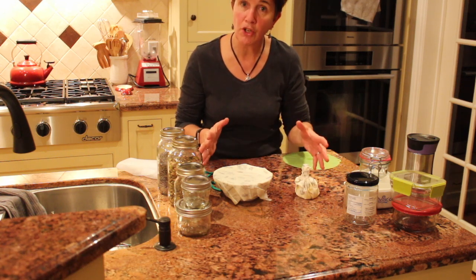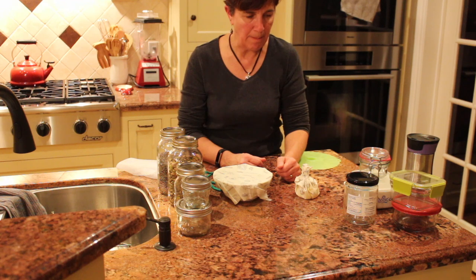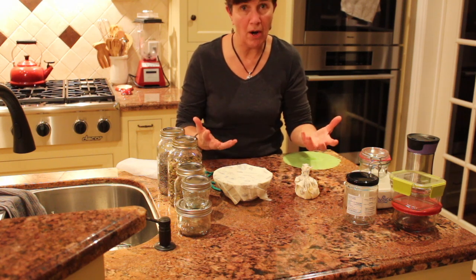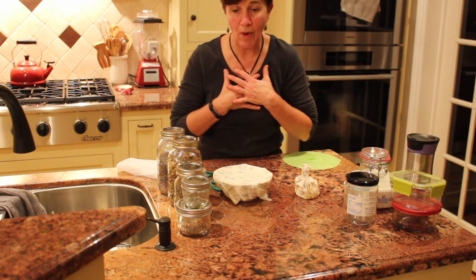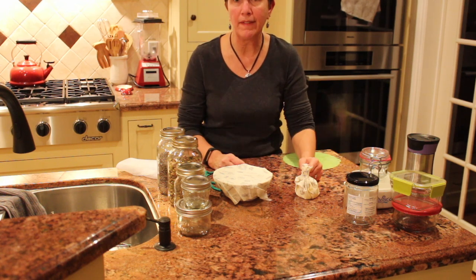These are nice alternatives to using plastic. So let's all do our part for the environment and for our own health, and get away from all that plastic.